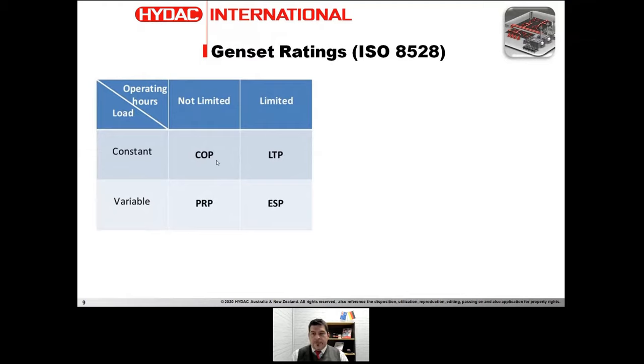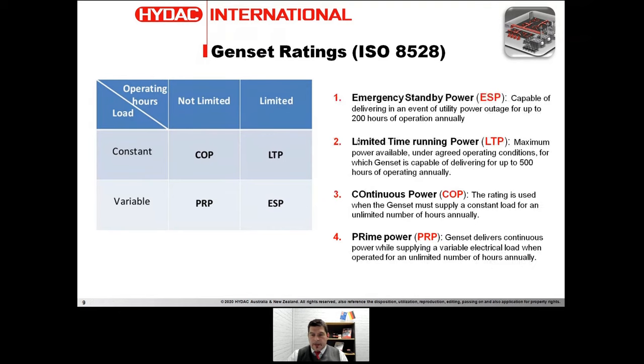Now I'd like to talk about ratings following the ISO 8528 standard. We can divide the genset into four different operating configurations. The key variables are load and operating hours. Starting from the lowest usage hours, we have ESP — Emergency Standby Power — which are gensets fired up only in an emergency, such as in data centers, hospitals, or buildings.